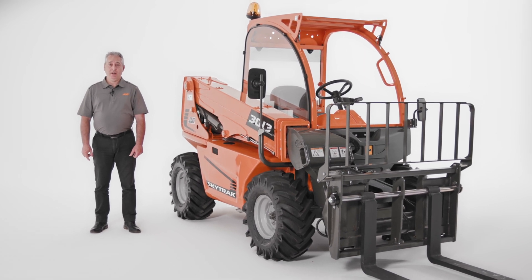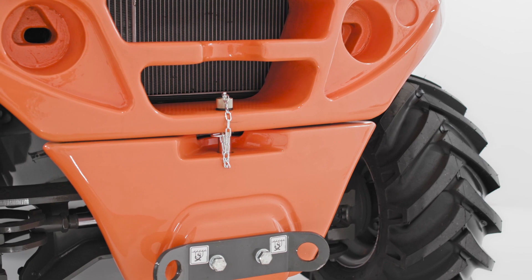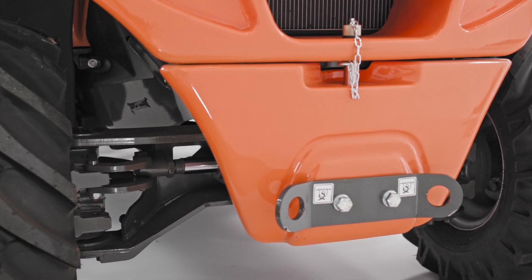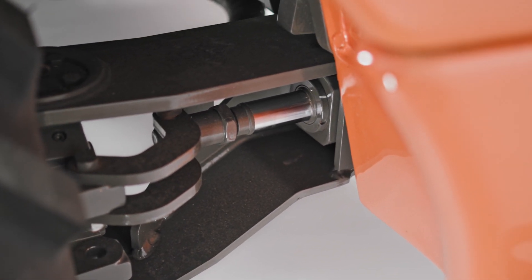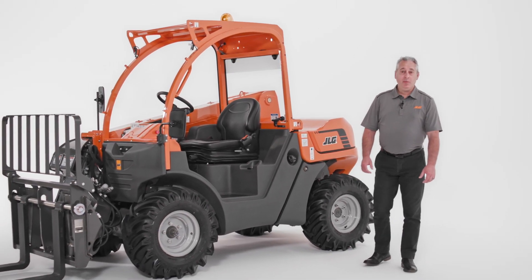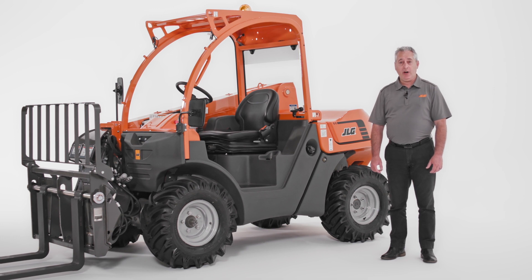Its rear-wheel steering is one of the reasons landscapers prefer this machine to a skid steer. Most skid steers have fixed suspension, but the 3013 telehandler has an oscillating rear axle that provides a smoother ride for the operator and the load. It also has more ground clearance, which means you get better terrainability over uneven surfaces while transporting materials.